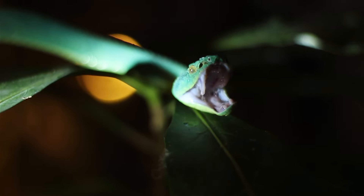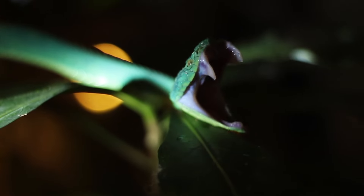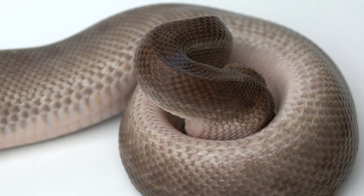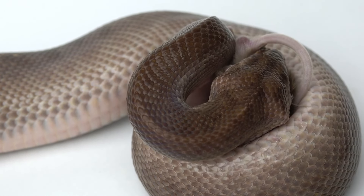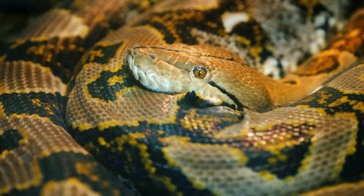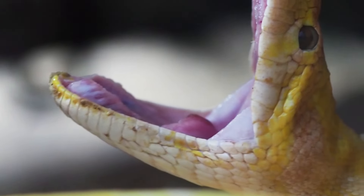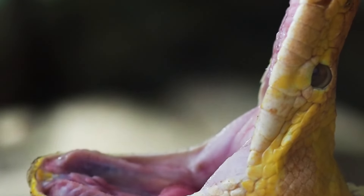Snakes do not have the right kind of teeth to chew their food, so they typically swallow it whole. With mouths like these, it's no surprise that all snakes are carnivores. But the type of prey each snake eats depends on the snake's size. They eat insects, worms, eggs, amphibians, birds, and rodents. Bigger snakes can even eat animals as large as pigs and panthers. The special skull bones of many snakes separate to allow them to eat food that is bigger than their heads.